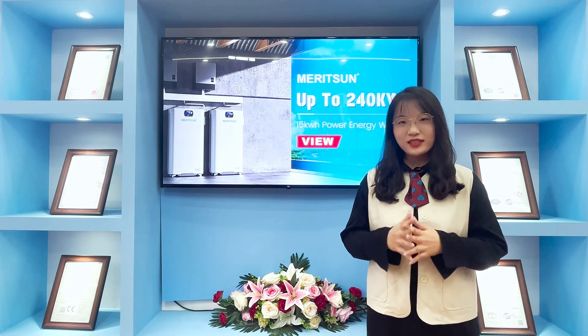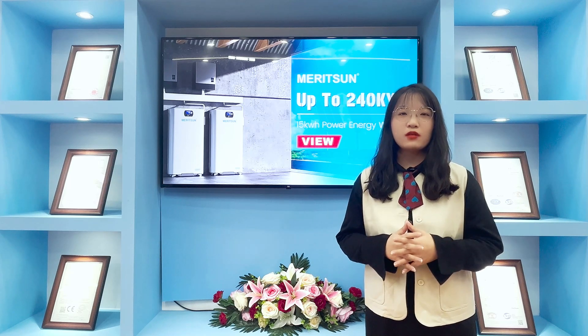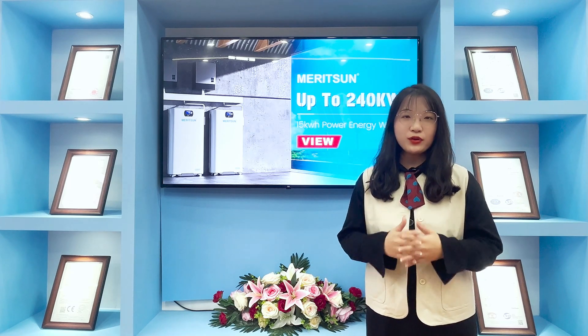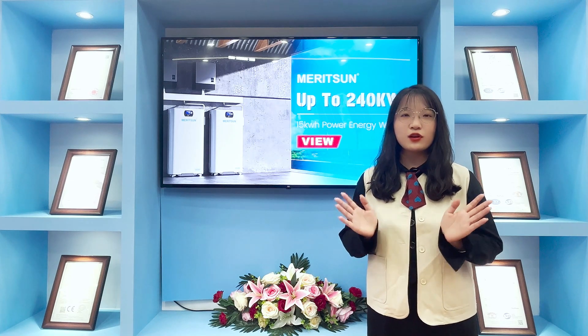After gathering customer suggestions, Maison successfully launched the big model Power Wall 15kWh lithium battery, an ideal solution for the residential solar energy storage system.